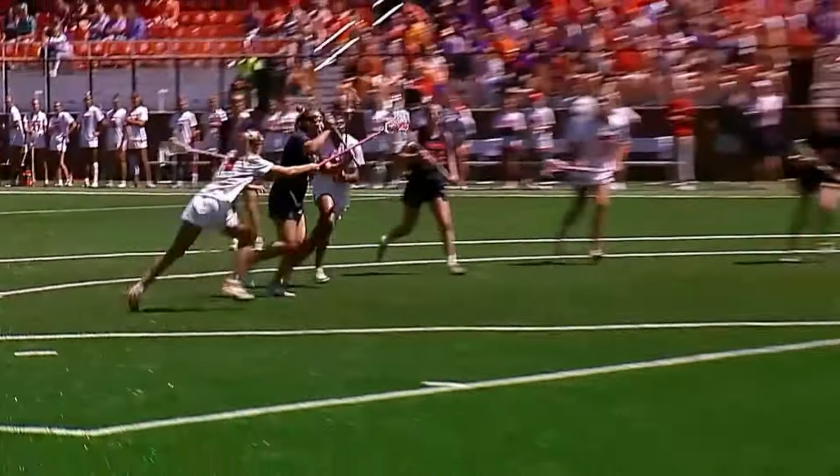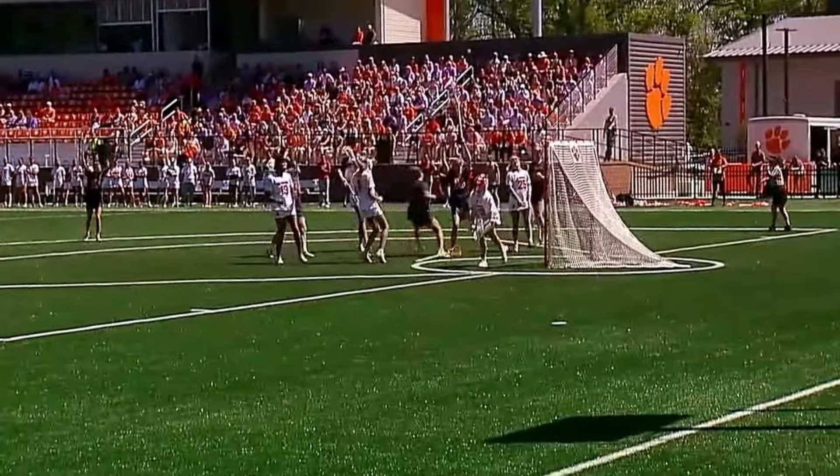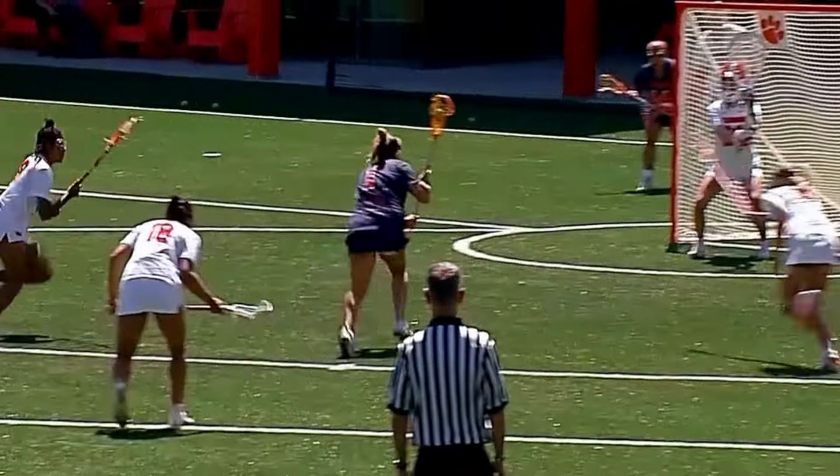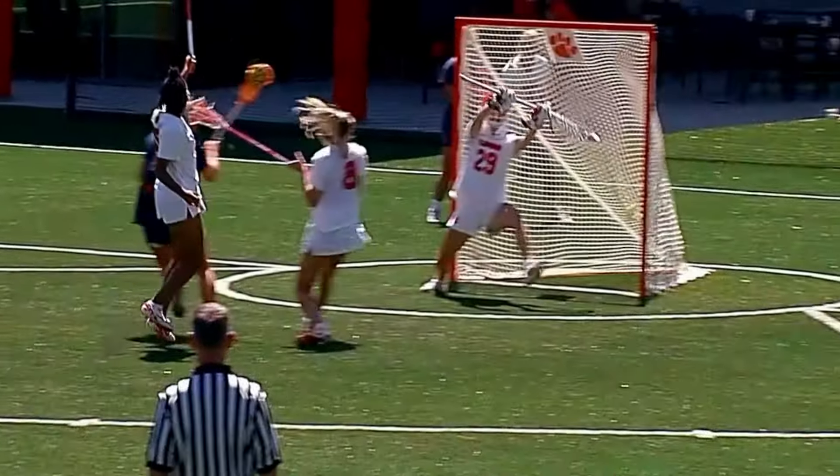That would just go to show how accurate the shooting is. We look at Lamparter — she's a lefty. Rules to Hoyle would say shoot the offside hit.